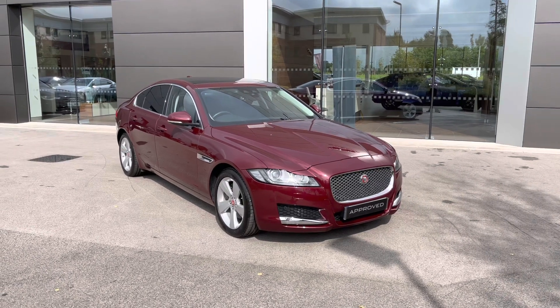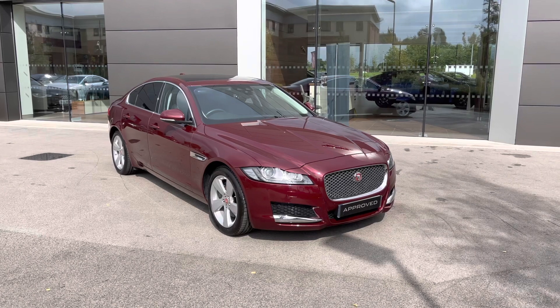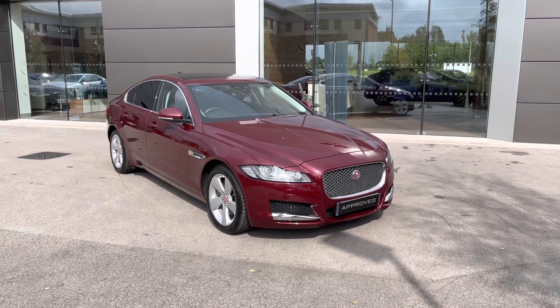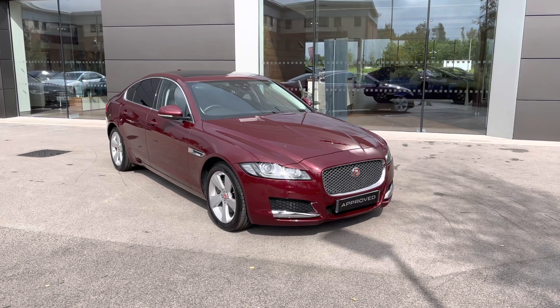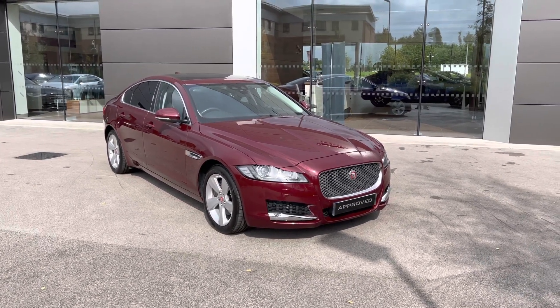With this being an approved used vehicle, it will come with a 12-month minimum manufacturer warranty and 12 months roadside assistance. Additional benefits are also included. If this vehicle does interest you, then please get in touch on 01270 864 386.